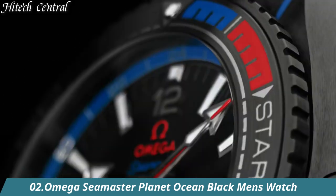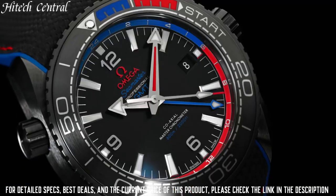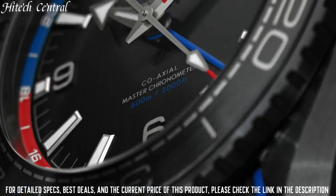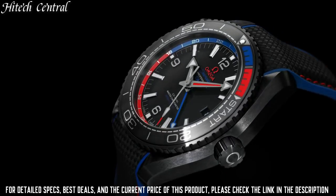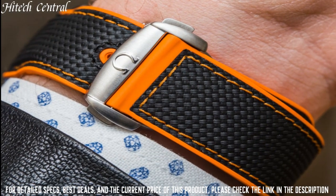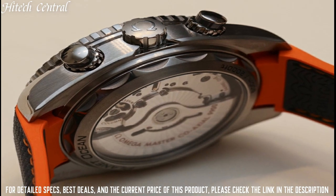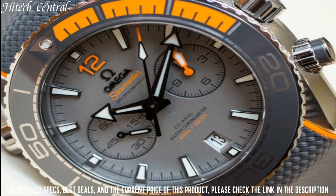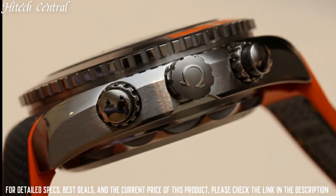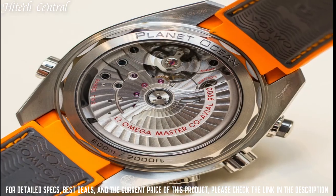Number 2: Omega Seamaster Planet Ocean Black Men's Watch. Dial Type: Analog with Luminescent Hands and Markers. Date Display at the 3 o'clock position. Omega Caliber 8800 Automatic Movement, containing 35 jewels, beating at 25,200 VPH, and has a power reserve of approximately 55 hours. Scratch Resistant Sapphire Crystal. Screw Down Crown. Transparent Case Back. Round Case Shape. Case Size: 39.5 Millimeters. Case Thickness: 14.16 Millimeters. Band Width: 21 Millimeters. Fold Over Clasp with Push Button Release. Water Resistant at 600 Meters / 2000 Feet.